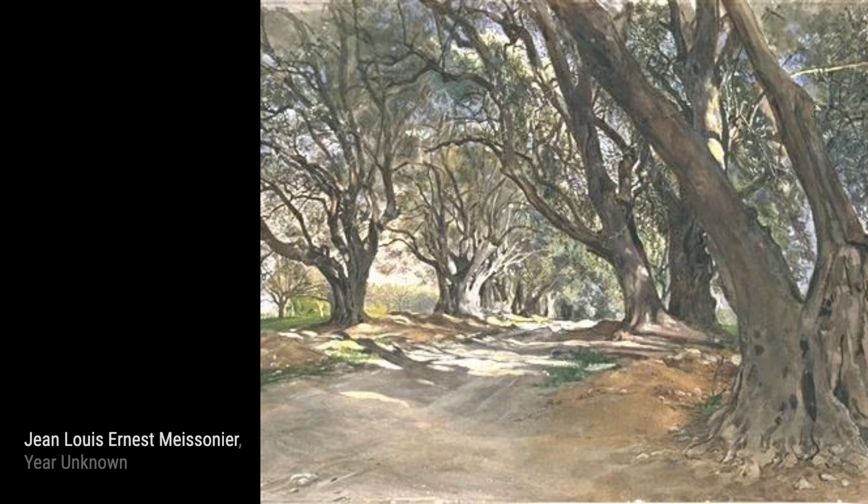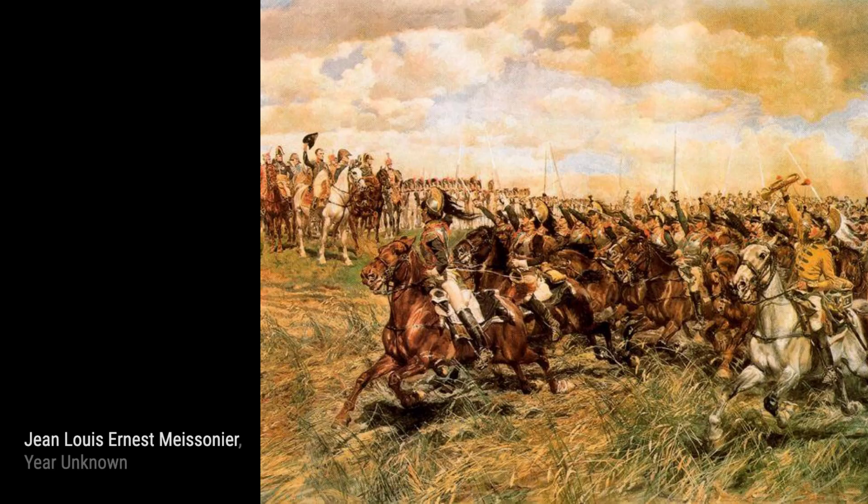Venice, Le Grand Canal takes us to the enchanting city of Venice, where Meissonier captures the beauty and charm of the Grand Canal. The vibrant colors and intricate details transport us to this iconic location.